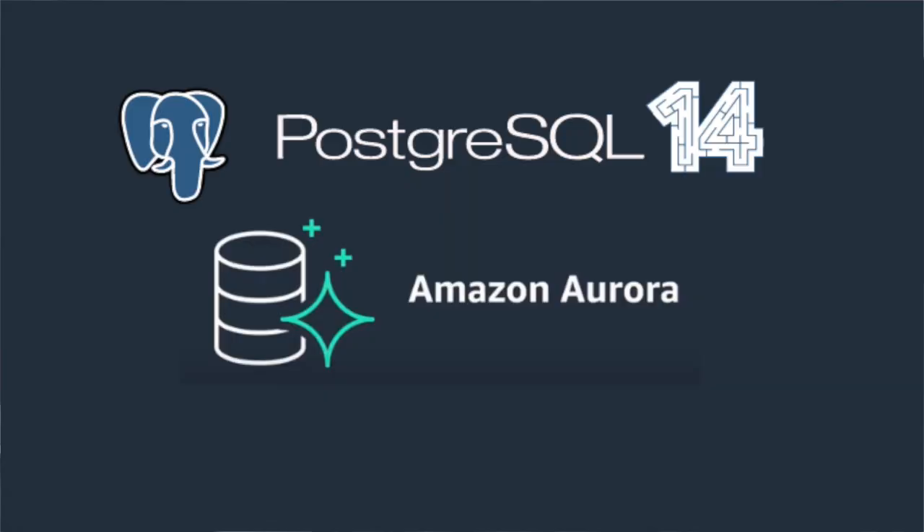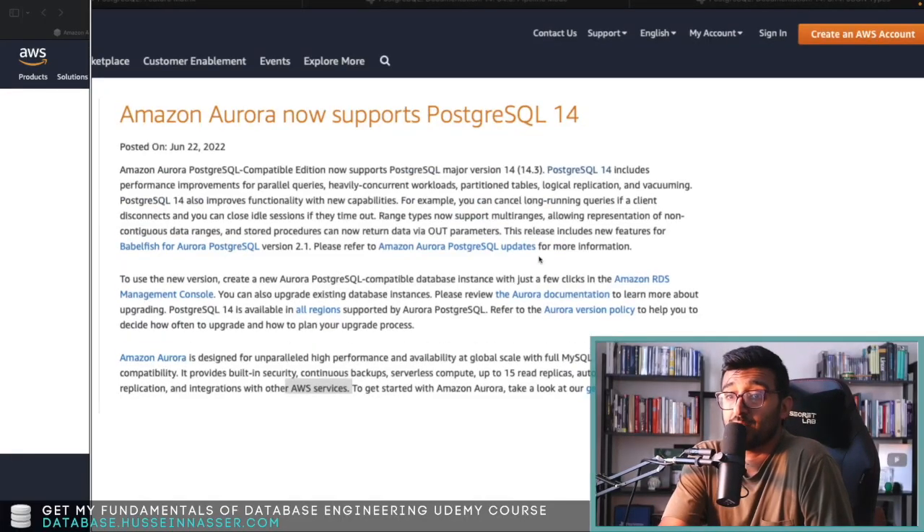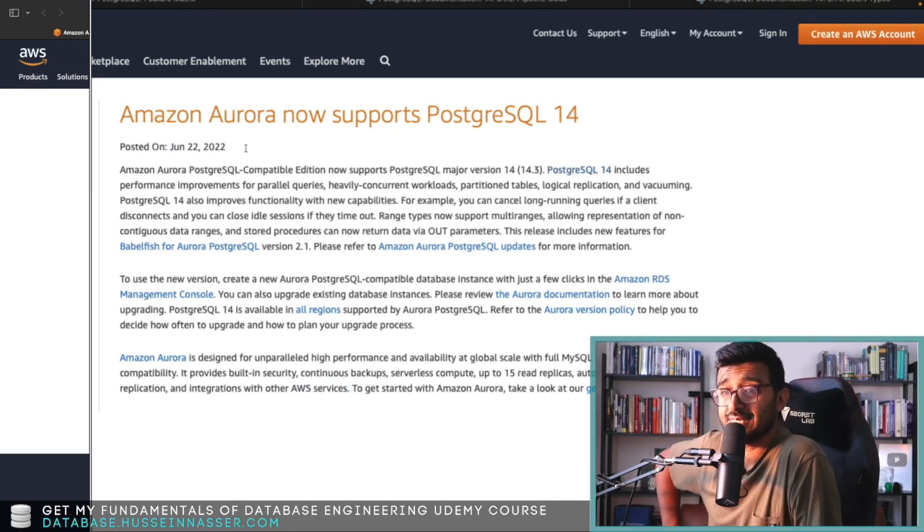If you're using Amazon Aurora, you might actually like this news — Amazon Aurora just started supporting PostgreSQL version 14. As we talked about in previous videos, PostgreSQL 14 comes with a lot of features related to performance, indexes, sending multiple queries on the same connection, JSONB features, and more. This comes from Amazon themselves, posted on their website around June 22nd, 2022.